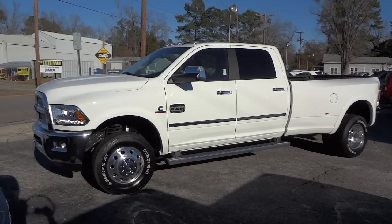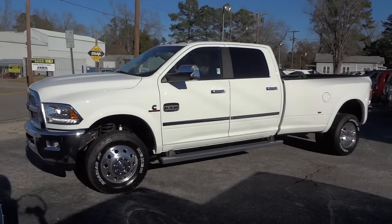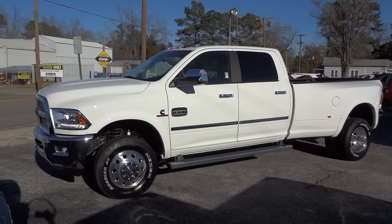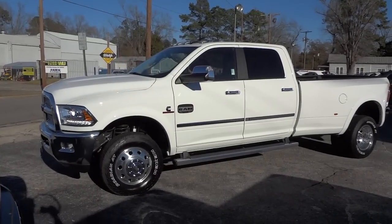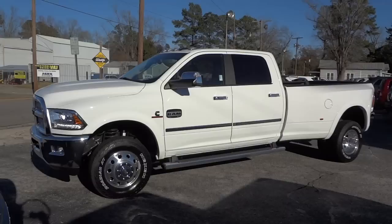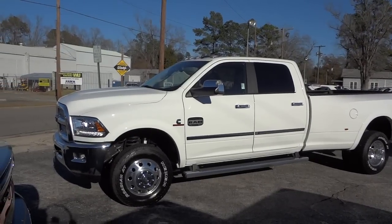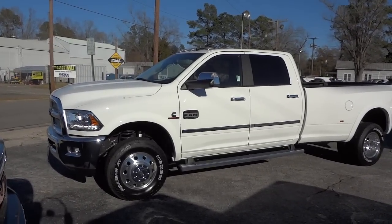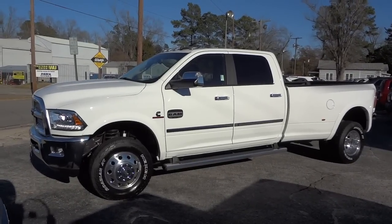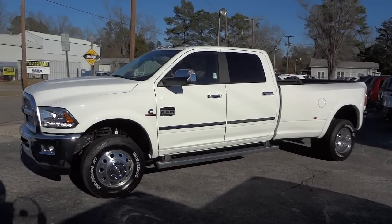Hey, this is Mike. This is an awesome truck — if you want to see a premium heavy-duty hauling truck, this is it right here. This is a 2015 Ram 3500 Laramie Longhorn, very comfortable with tons of features and massive hauling capabilities. It has the Cummins turbo diesel, the 6.7-liter Cummins turbo diesel engine, which is a super highly rated engine, as well as probably the best heavy-duty transmission on the market, the Aisin six-speed transmission.